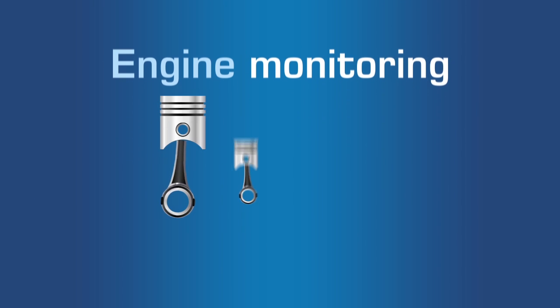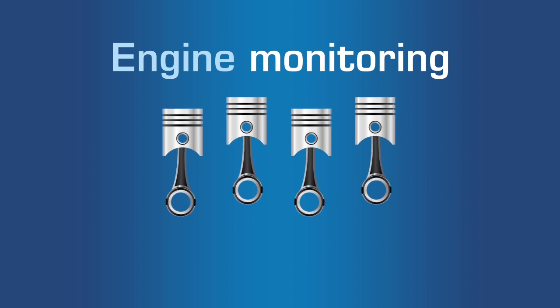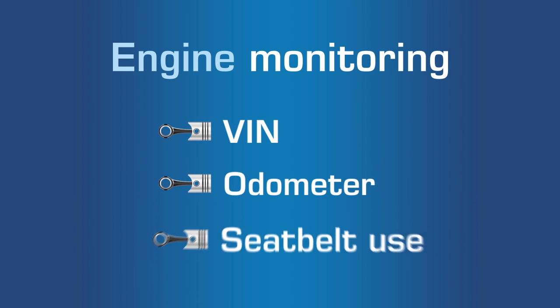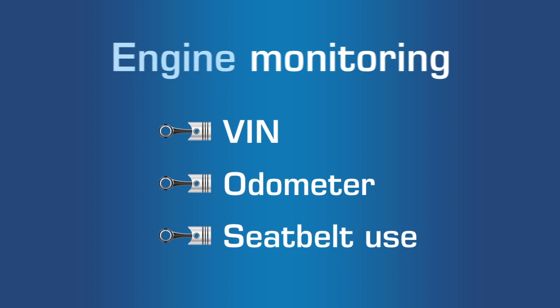Engine monitoring tracks the vehicle's health, making you aware of maintenance priorities. With additional telematics information like VIN, odometer, and seatbelt use, you'll be driving safer while saving fuel.